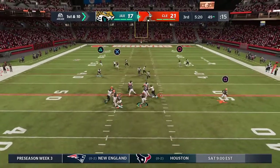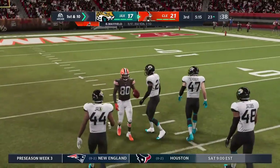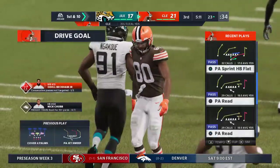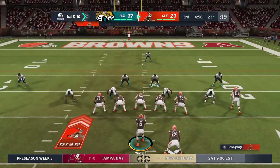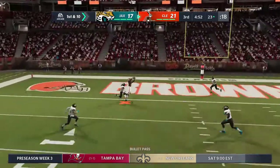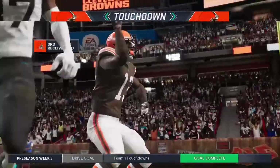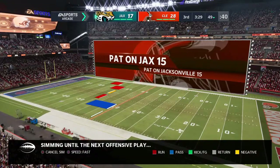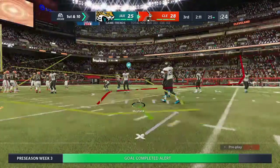Mayfield off the play fake and he goes down but not before getting this inside the 25 — a good pickup of 26 yards. One of the ways quarterbacks keep all the receivers alive: in a play, never lock in on any one guy. And he is into the end zone — touchdown Cleveland!